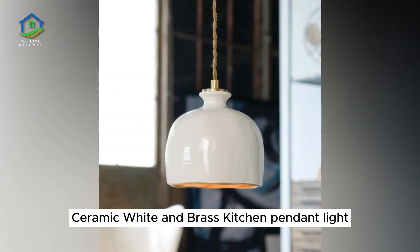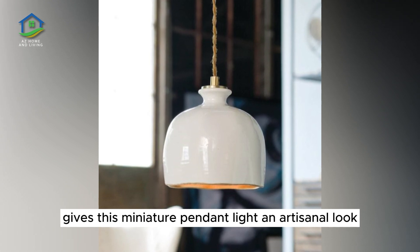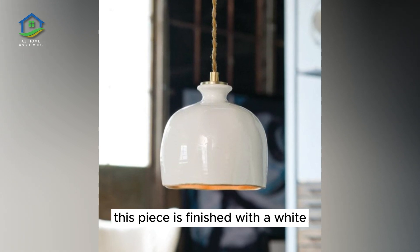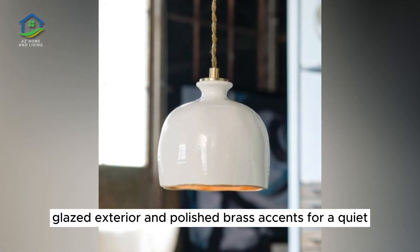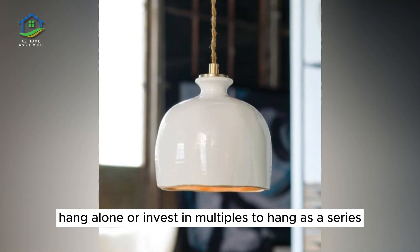Ceramic White and Brass Kitchen Pendant Light. Beautiful handcrafted ceramic construction gives this miniature pendant light an artisanal look sure to flatter the most intimate kitchen settings. This piece is finished with a white glazed exterior and polished brass accents for a quiet high-end appearance. Hang alone or invest in multiples to hang as a series.